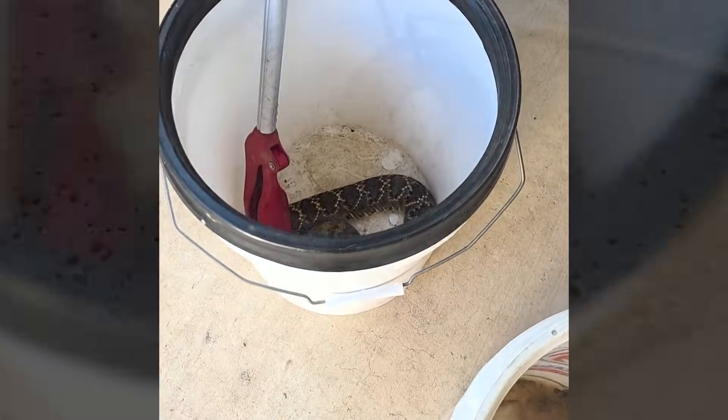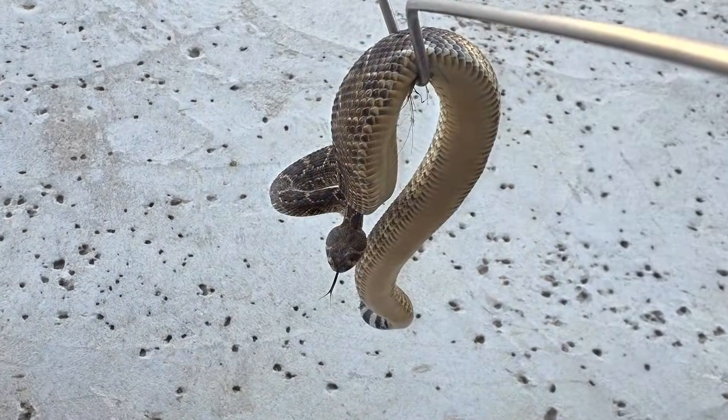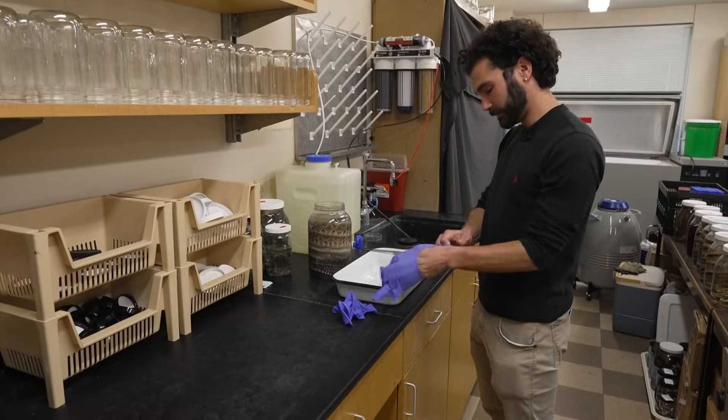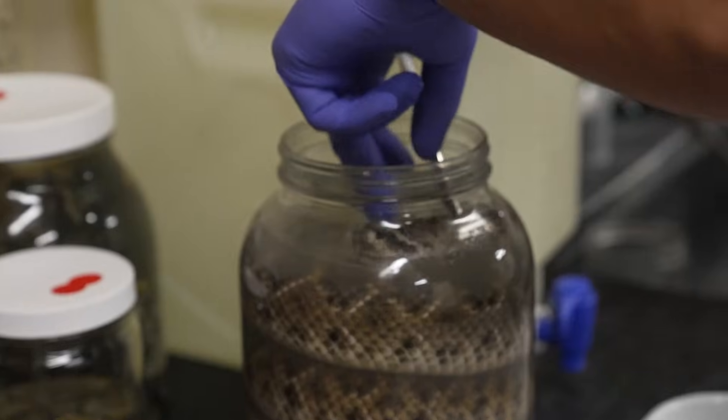It's not a bull snake — it's a diamondback. A venomous Western diamondback, and for Denton County, a first. The first ever observed here.